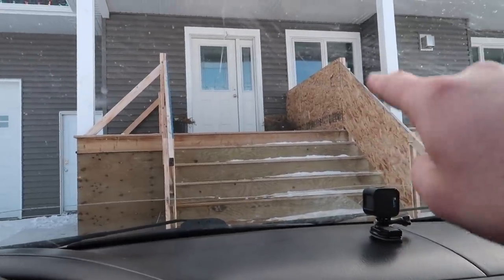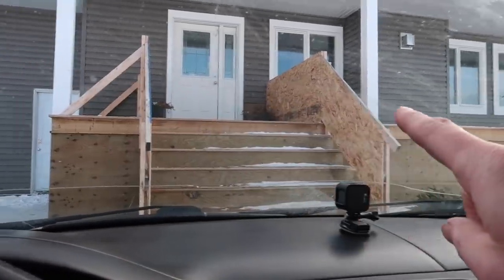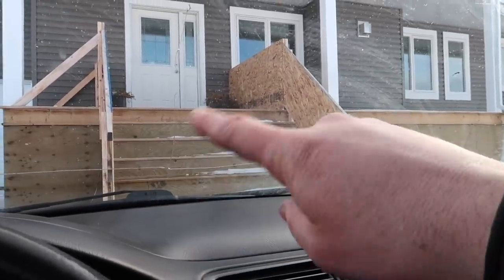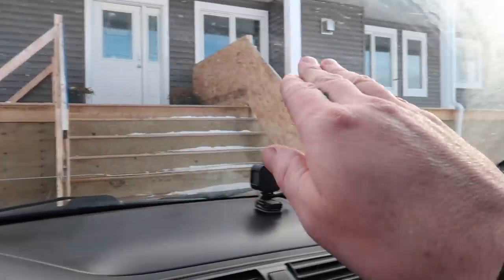You see these wood railings? We have to have those there because we haven't done the main hand railings on our deck yet, so we need them so kids don't fall off. This spring we're going to get rid of those and make a nice hand railing for our deck.